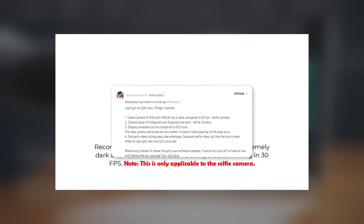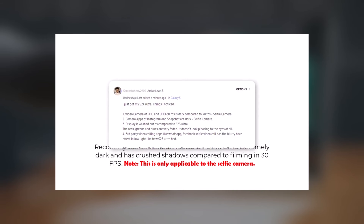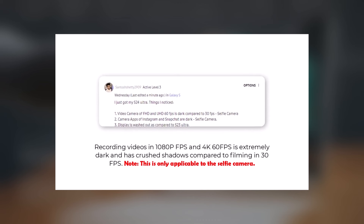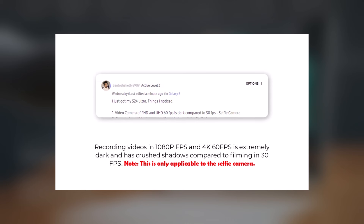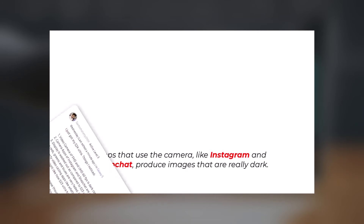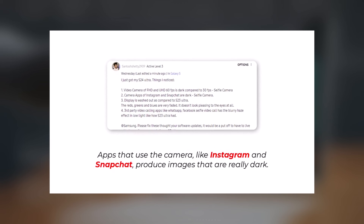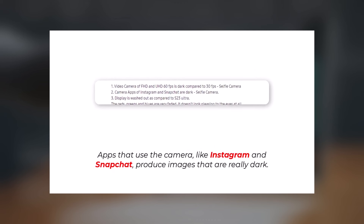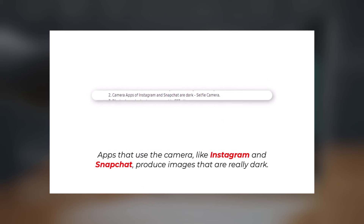3. Dark Videos in Certain Modes: When recording videos, especially using the selfie camera in specific modes like 1080p and 4K 60fps, the videos turn out very dark with crushed shadows. 4. Dark Images on Instagram and Snapchat: Apps like Instagram and Snapchat, which utilize the camera, produce images that are excessively dark.